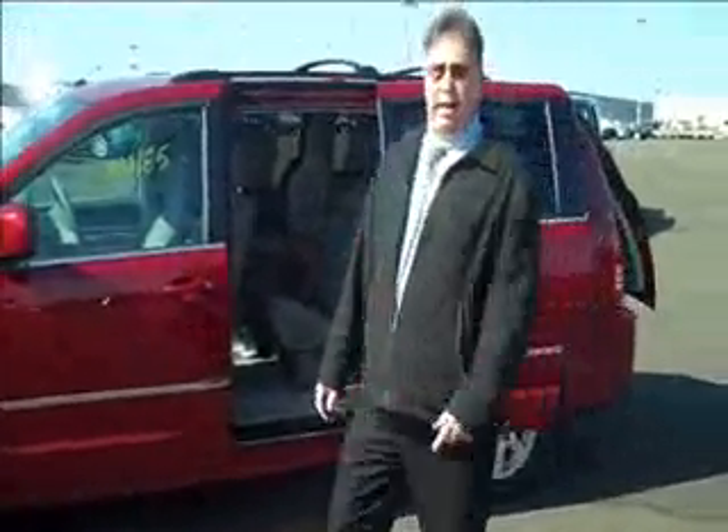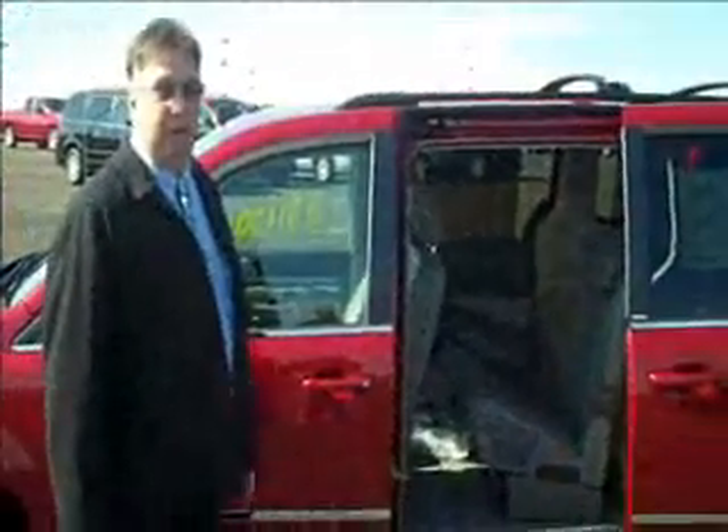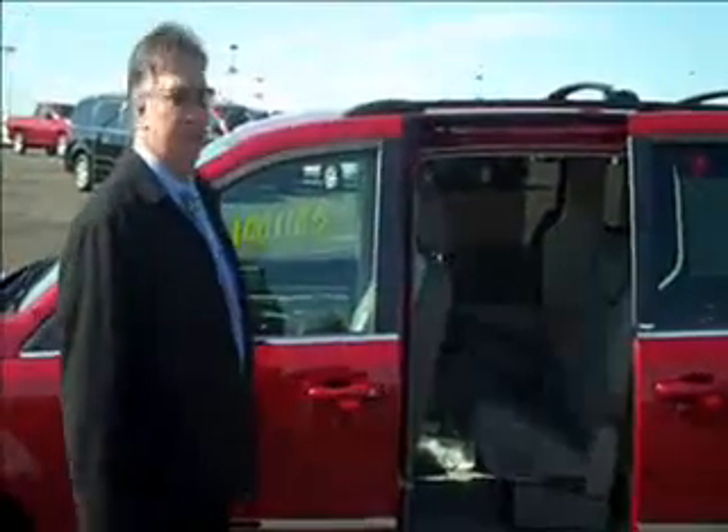But more than anything else, Chrysler owns the market with their seating configurations. Their seats are either what they call stow-and-go or swivel-and-go. The stow-and-go seating can be folded completely flat into the floor. With the seats all the way in the floor, you can put a 4x8 sheet of plywood in there — no other vehicle can. They also offer a swivel seating table, and the seats swivel 360 degrees. You can actually sit facing backwards. Kids love it.